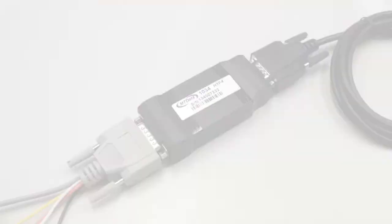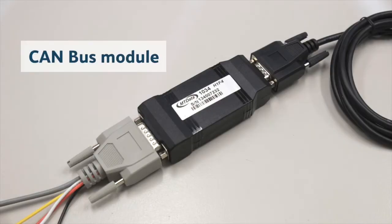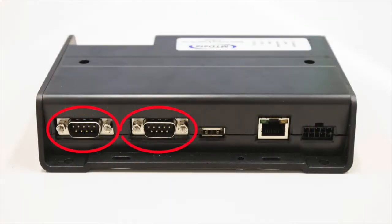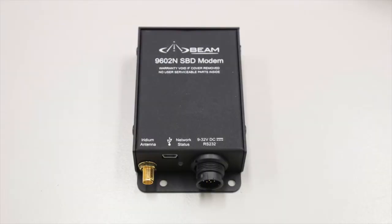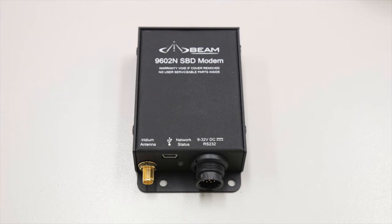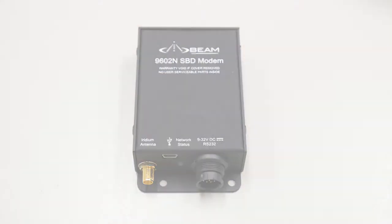The peripherals include a CAN bus module which connects to the vehicle to access parameters like engine data and odometer readings. It connects to the tracking unit via a serial port. For remote operations, there is an external satellite modem — used not for GPS position, but to transmit and receive data when out of cellular range.